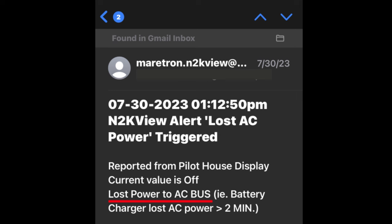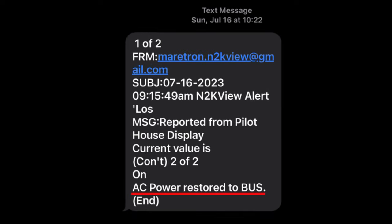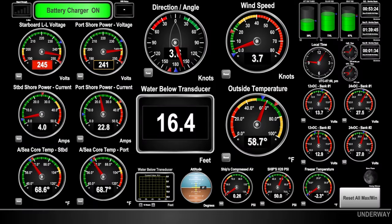A recent example of this took place when we were off the boat hiking in the forest. We received an email and text alert notifying us that the boat had lost AC power. We turned around and started to head back when we received another notification that the power had been restored — and we were then able to continue on our hike. For those who are owner operators or responsible for the running, operation, and maintenance of a long-range passage-making yacht, these systems perform an equally important function by providing information when at anchor, tied up alongside, and even hauled out in a shipyard.